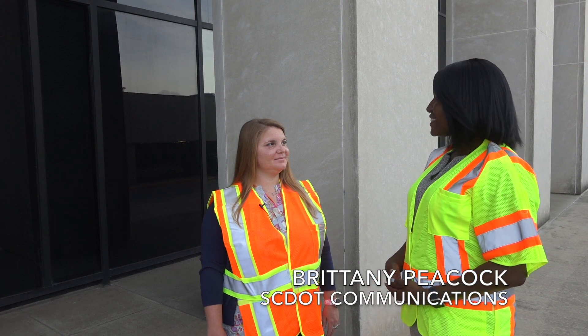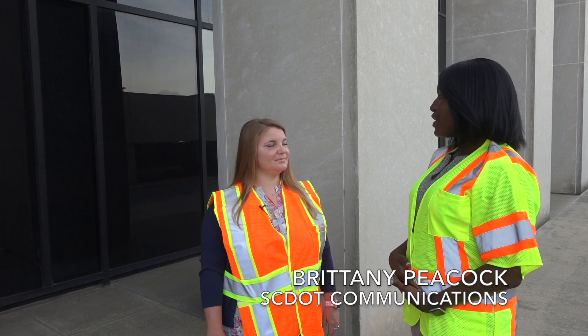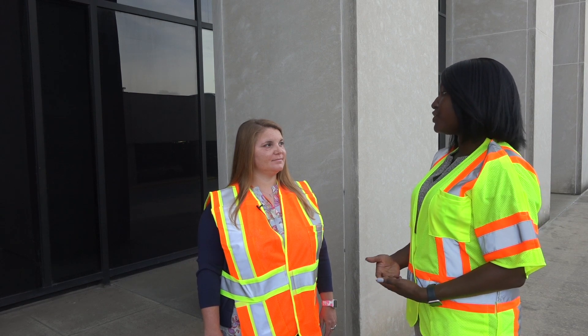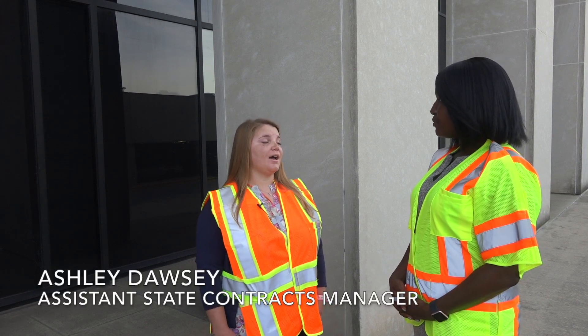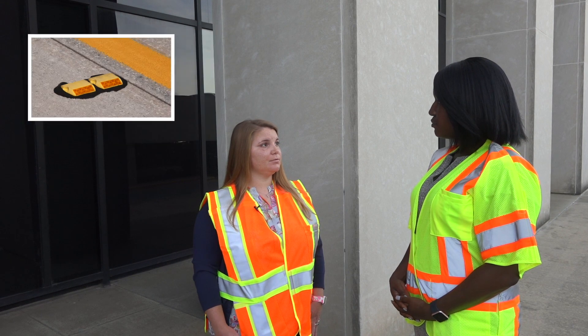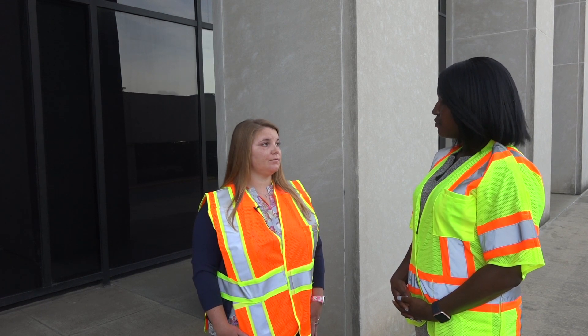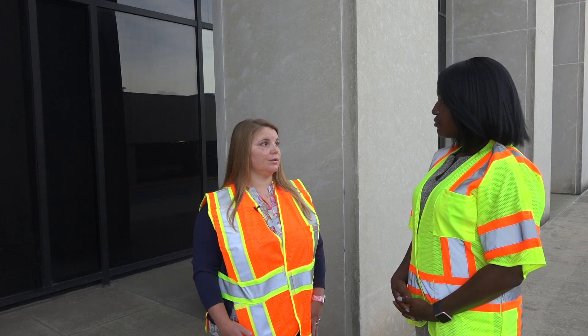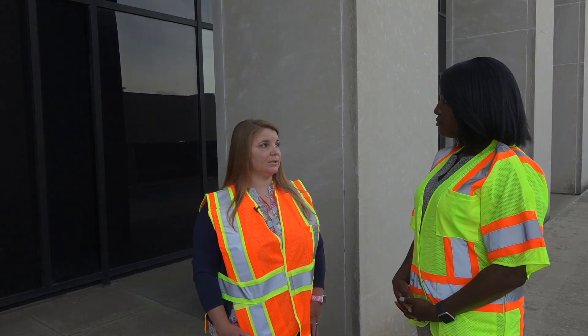Thank you Ashley for joining us for Ask SCDOT. We've had several questions come in asking what is SCDOT's process in putting road reflectors back on the roads? Our road reflectors are actually known as raised pavement markings, also called RPMs. We have funding from traffic engineering and also funding in our maintenance budget that we use to keep our roads on a three-year cycle for replacement.